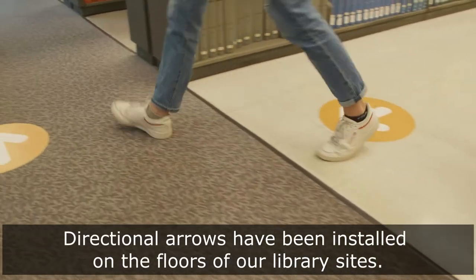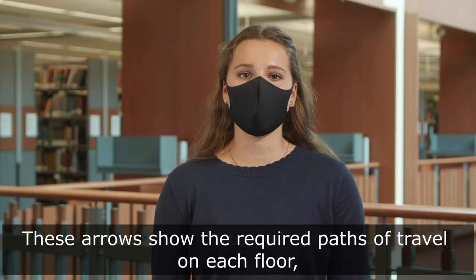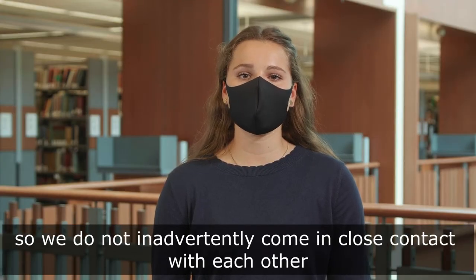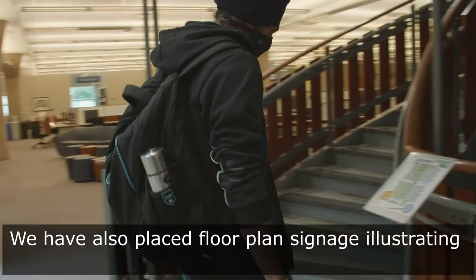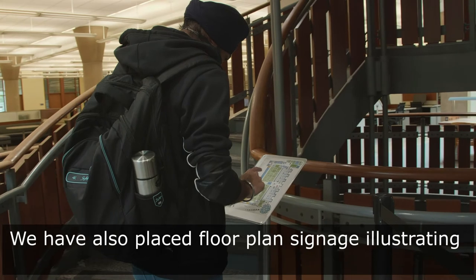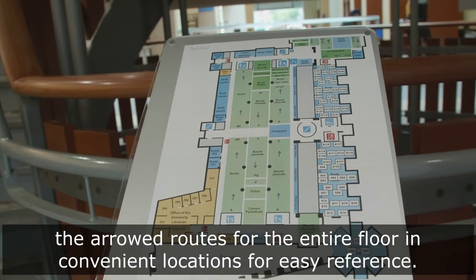Directional arrows have been installed on the floors of our library sites. These arrows show the required paths of travel on each floor so we do not inadvertently come in close contact with each other and can maintain social distancing. We have also placed floor plan signage illustrating the arrowed routes for the entire floor in convenient locations for easy reference.